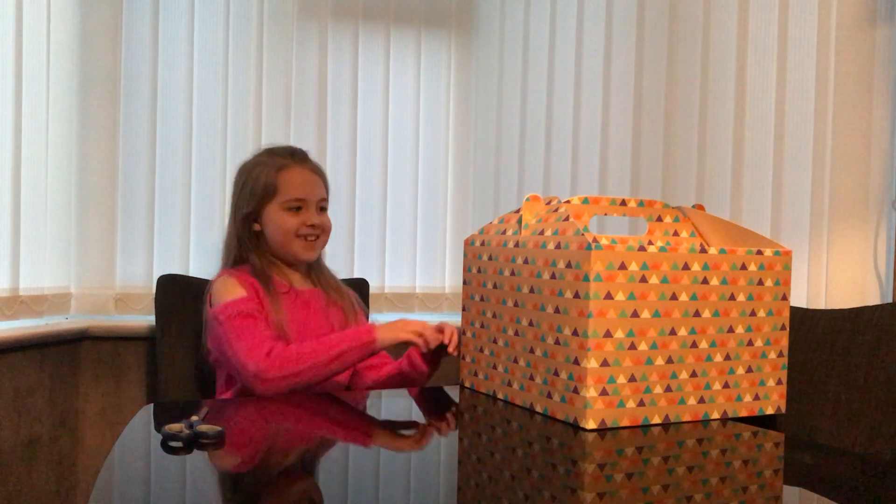Hi guys, today I'm going to be opening this mystery box. If you're new to my channel, give us a thumbs up, hit that subscribe button, and let's get on with the video.